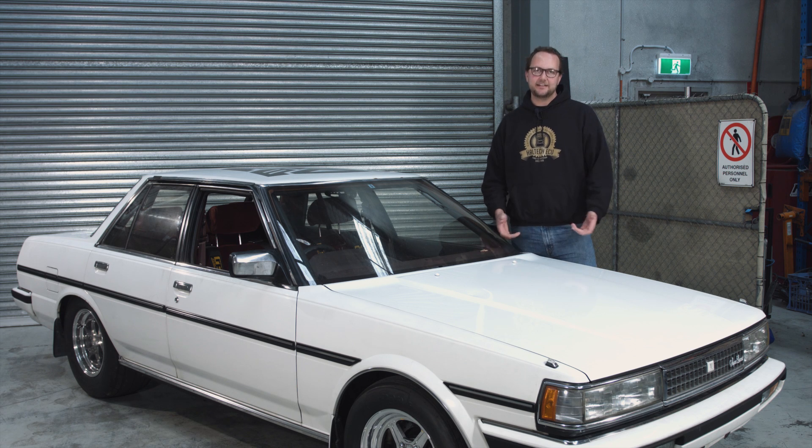Hi, and welcome to another episode of Haltec's Technically Speaking. Today, we're here with the Mighty Car Mod's Ford-powered Toyota Cresta.